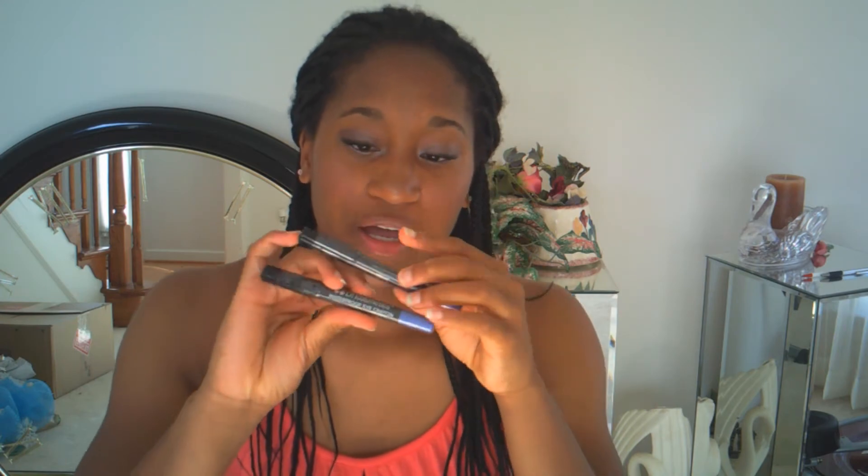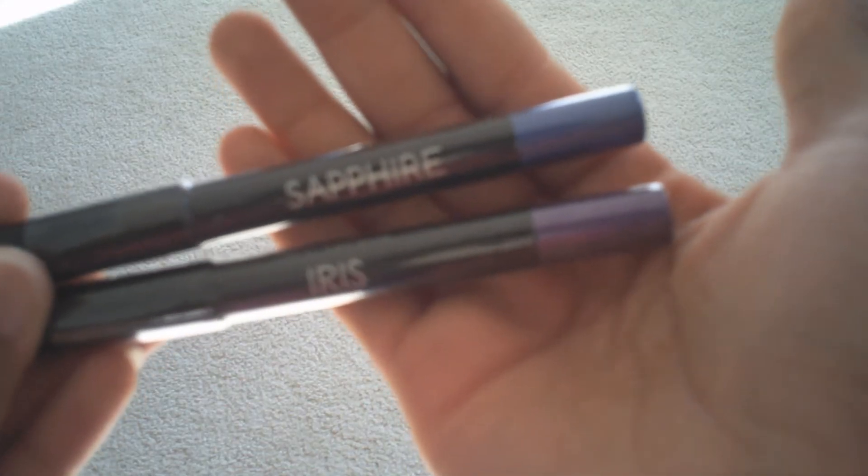On to the giveaway items. I'm giving away two of their waterproof eye crayons — one is in sapphire, which is blue, and the other is in iris, which is purple. I won't open these but I'll show the crisp sample color swatches on the outside so you guys can see what they look like.